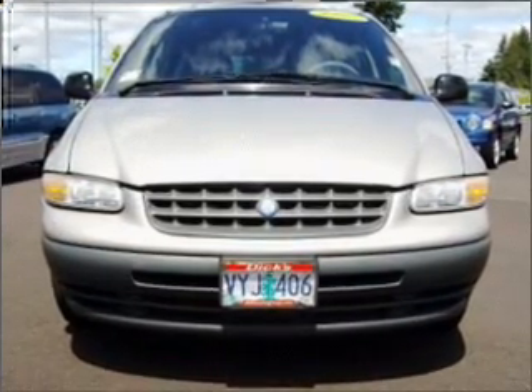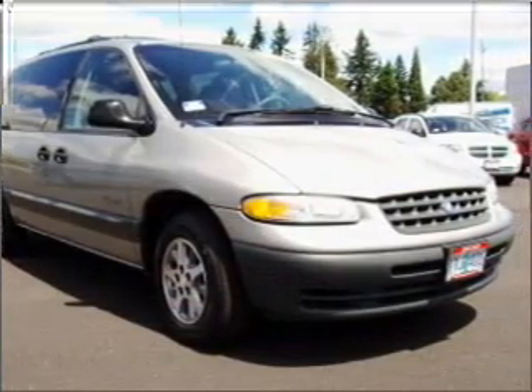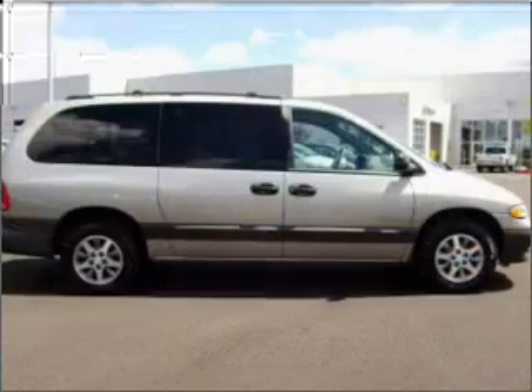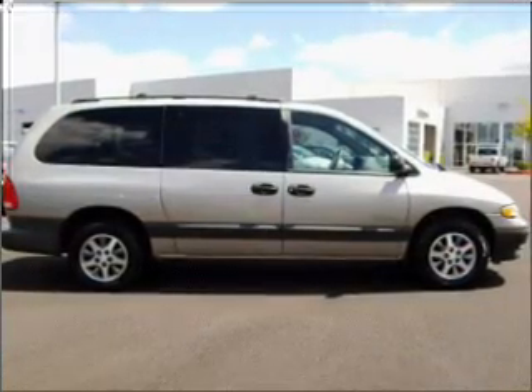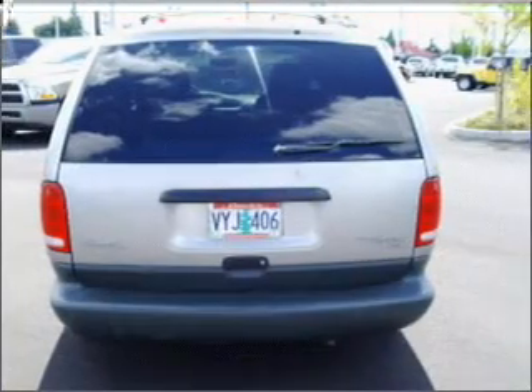Its gray interior is made to accommodate the largest of loads, and it comes equipped with cruise controls on steering wheel, cruise control, four-wheel ABS brakes, and much more. We would love to talk to you more about this Grand Voyager. Please contact us for more information.